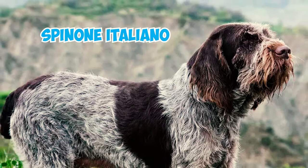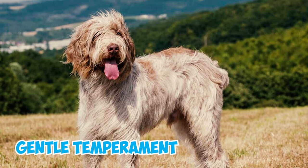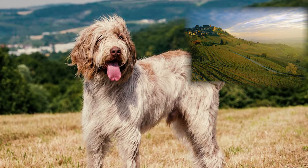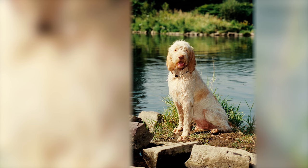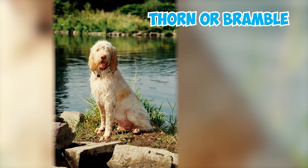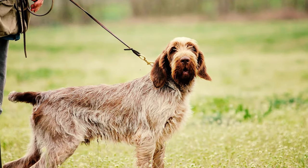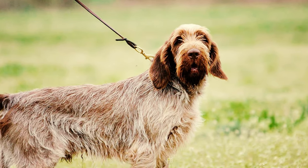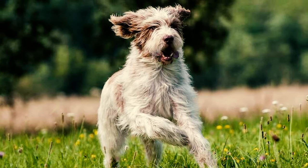Number 8: Spinoni Italiano. The Spinoni Italiano is a distinct and affectionate breed hailing from Italy, known for its rugged appearance and gentle temperament. With a history dating back centuries, this breed has roots in Italian hunting traditions, particularly in the Piedmont region. Originally bred as versatile hunting companions, Spinonis were prized for their keen sense of smell. Their name likely derives from spino, meaning thorn or bramble, reflecting their resilience in navigating dense vegetation during hunts.